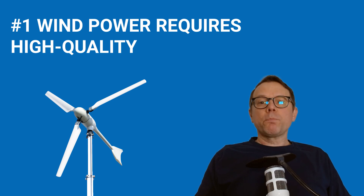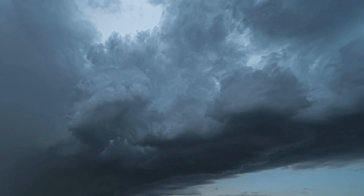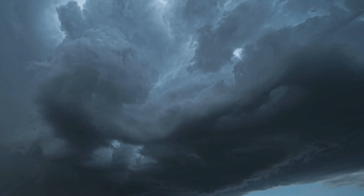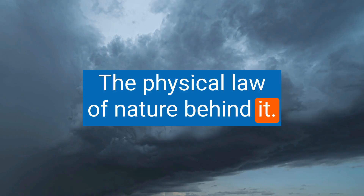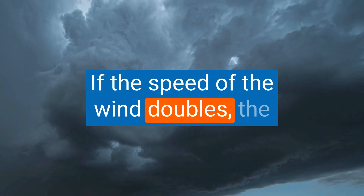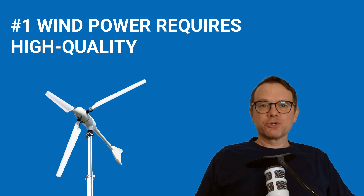Tip number one: the strong power of the wind requires high-quality system technology. In a storm or hurricane, the wind has extreme power, and a small wind turbine must be storm-proof. The physical law behind it: if the speed of the wind doubles, the power increases eightfold. This is why wind can be an extreme force.